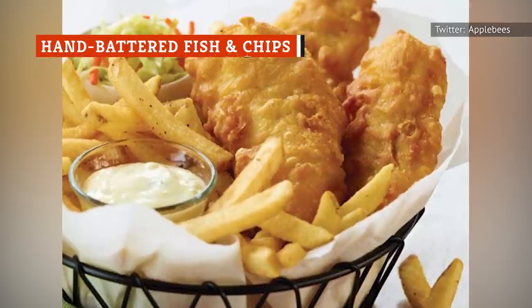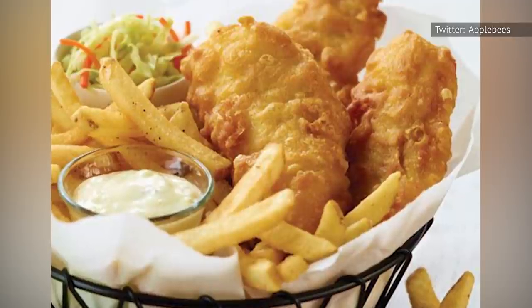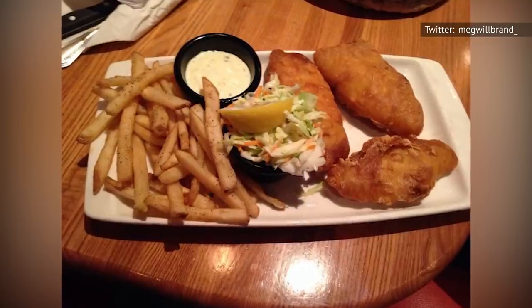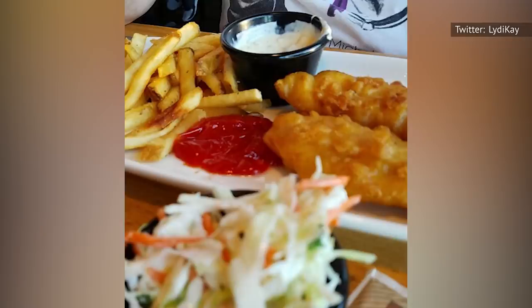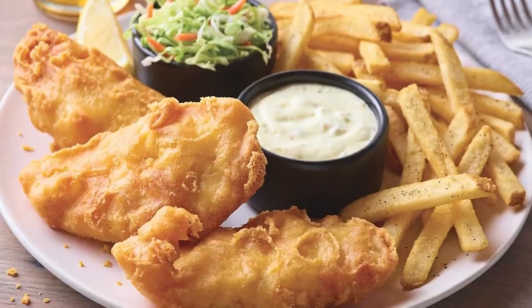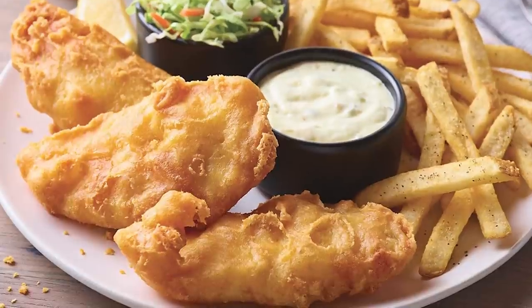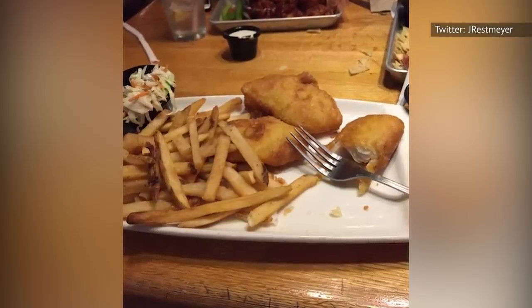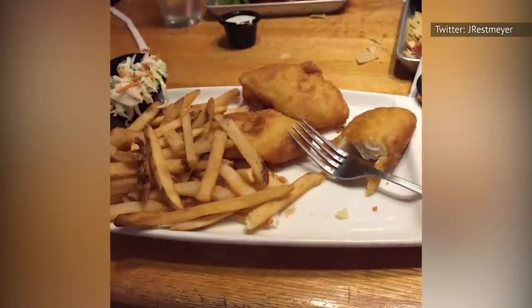Health experts advise that the average adult in good health should consume between 20 percent and 35 percent of their daily calories in the form of fats. For those of us on a 2,000-calorie-per-day diet, that means between 44 and 77 grams of daily fat, an average of about 60.5 grams. That's bad news for Applebee's Hand-Battered Fish and Chips, which load you up with 95 grams of fat. That flies in the face of the perception many people have of fish as a low-fat food, and it certainly can be when it doesn't involve deep-frying battered fish. You can opt for the 9 grams of fat Blackened Cajun Salmon as a far healthier option.